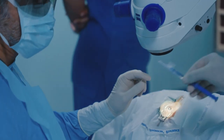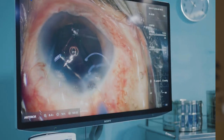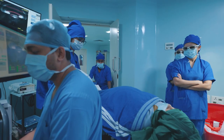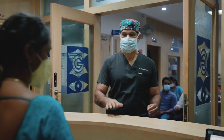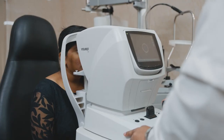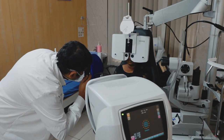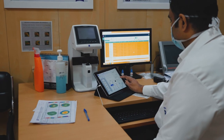We use a lot of intraocular lenses from Zeiss — the monofocal lenses. The latest is the CT Lucia 621, which we have been using regularly now with excellent results. Once the cataract surgery is done, we do the refraction in two to three weeks and put the details back into the EQ Workplace. This gives us constant optimization of the A-constant so we are able to get better results. Almost 97% of our patients are within half a diopter, which is one of the best in the world.